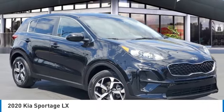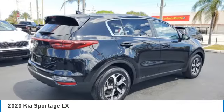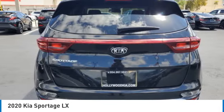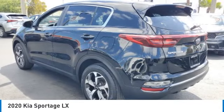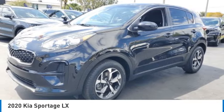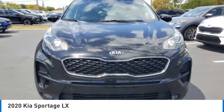Looking for the right vehicle? Check out the 2020 Sportage. With its sleek and stylish exterior and its roomy feature-laden interior, the Sportage both looks good and performs well on the road. This vehicle has less than 25,000 miles.